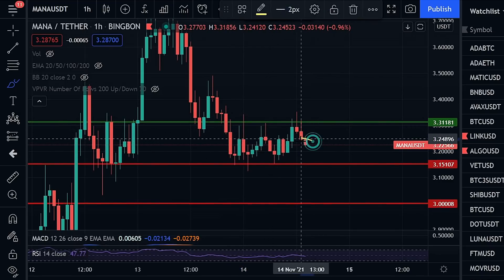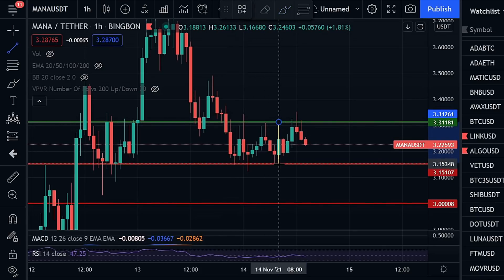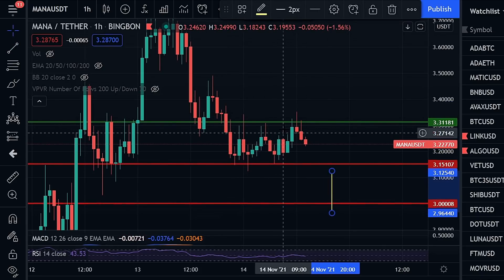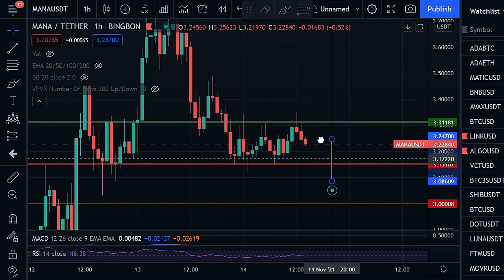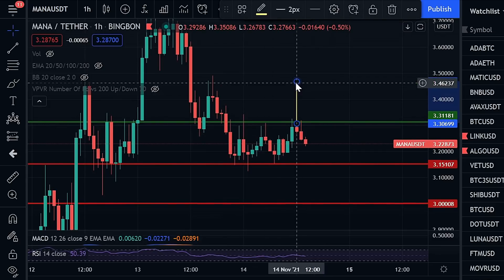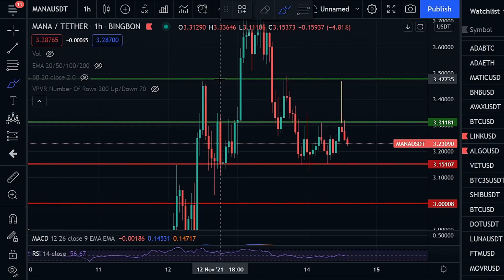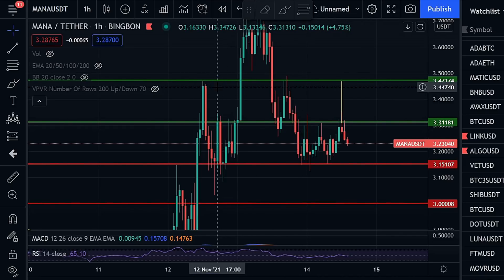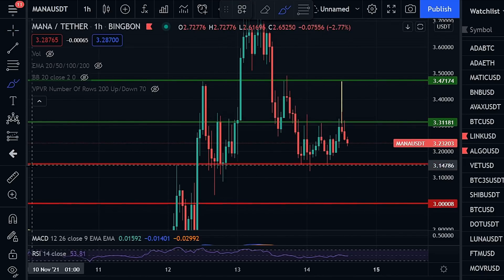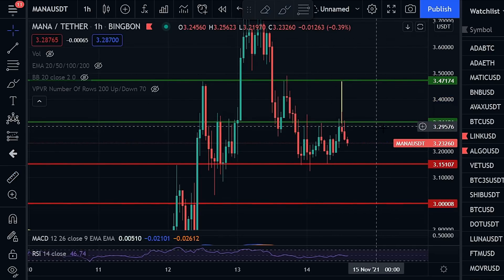Looking at the short-term perspective, we can see some type of W bottom forming as well, especially if we put in a higher low here. The breakout target on that W pattern — taking the distance from the midline down to the bottom of the W and applying it to that midline — puts us back up towards three dollars and forty-six to three dollars and fifty cents, which lines up perfectly with our previous level of resistance. This suggests a possible move of up to six to eight percent.